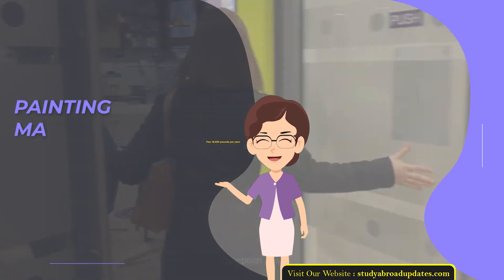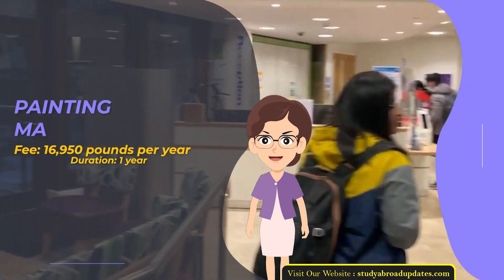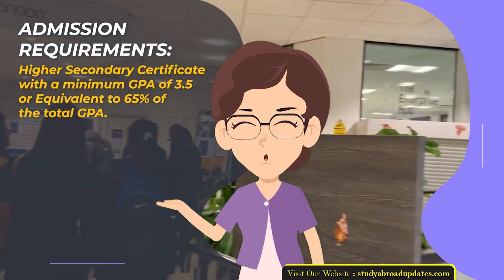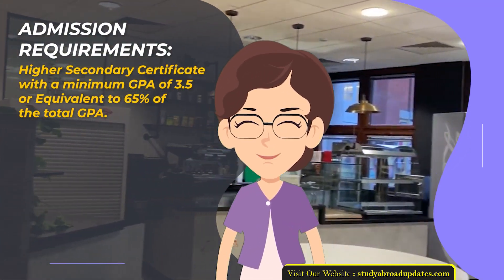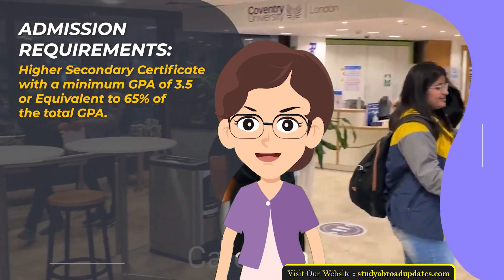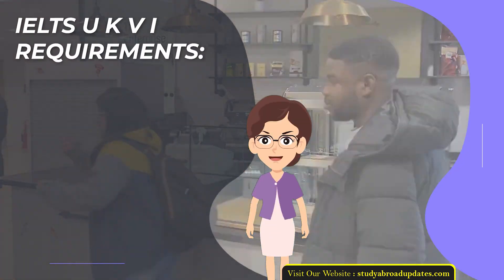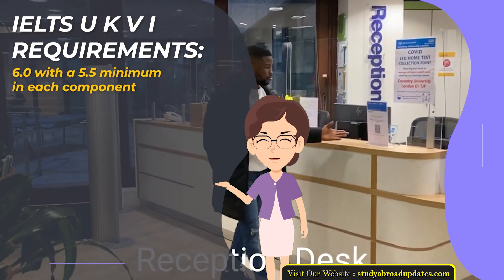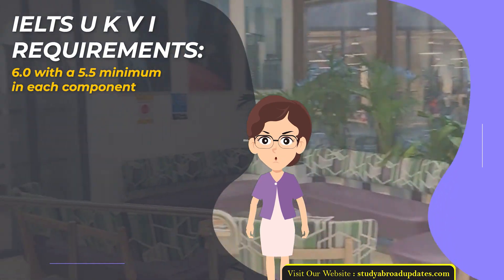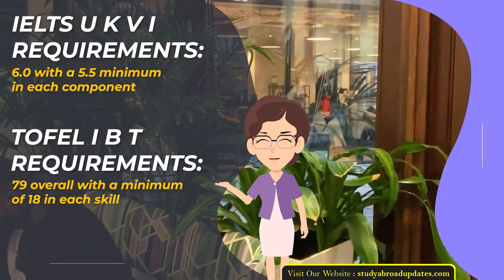Painting MA. Fee: £16,950 per year. Duration: 1 year. Admission Requirements: Higher Secondary Certificate with a minimum GPA of 3.5 or equivalent to 65% of total GPA. Admission Intake Year: January. IELTS UKVI Requirements: 6.0 with a 5.5 minimum in each component. TOEFL IBT Requirements: 79 overall with a minimum of 18 in each skill.